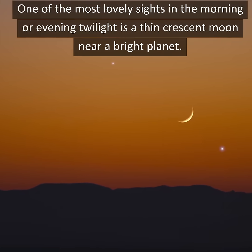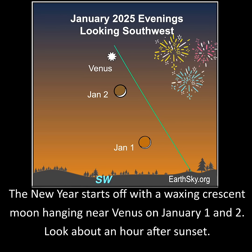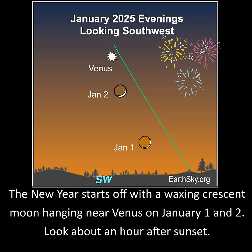One of the most lovely sights in the morning or evening twilight is a thin crescent moon near a bright planet. The new year starts off with a waxing crescent moon hanging near Venus on January 1st and 2nd, about an hour after sunset.